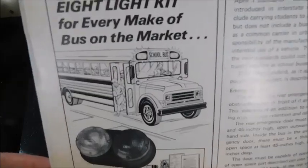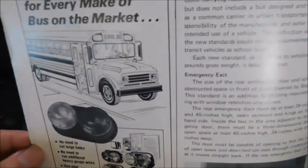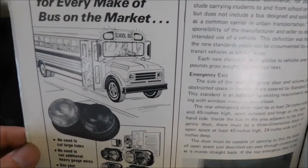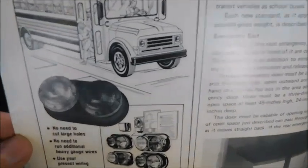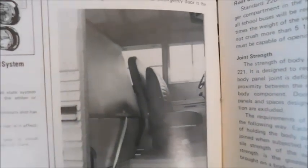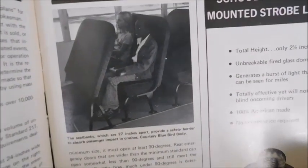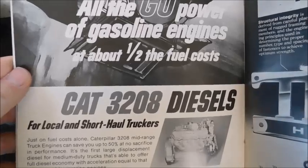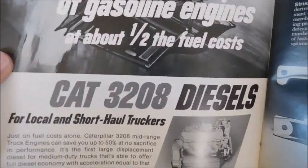After the Crown Super Coach page, there's a warning light retrofit kit ad. It says 'Aero Flash offers a complete retrofit eight-light kit for every make of bus on the market.' There's what looks like a GM Carpenter and the actual kits. Below that are interior shots of a Superior and a Bluebird showing the distance between seats and barriers.